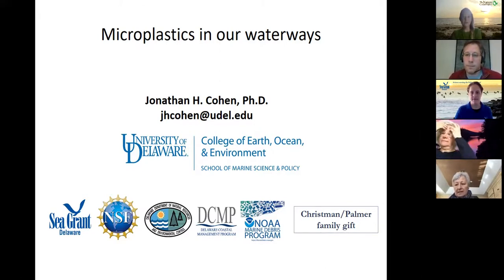For those of you who are new to the series, a few bits of housekeeping before we begin. We are recording today's session so that it can be shared on our website and social media channels. Because we're recording, we request that all participants remain on mute during the presentation. If you have a question or comment, please type them in the chat box. We'll answer them at the end of the presentation. Thank you, and we're looking forward to a great discussion.